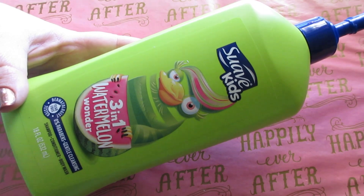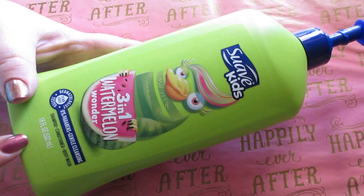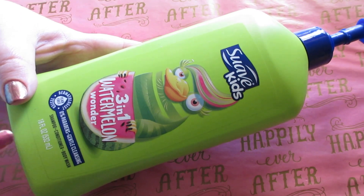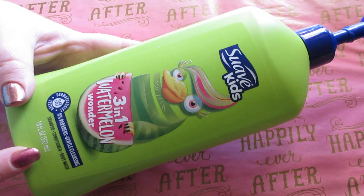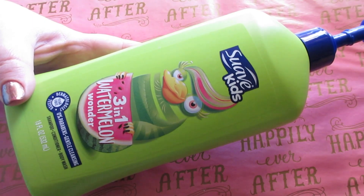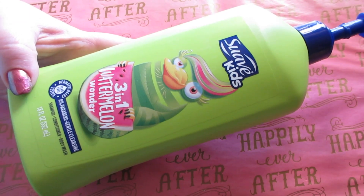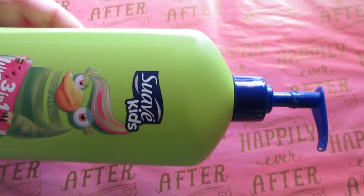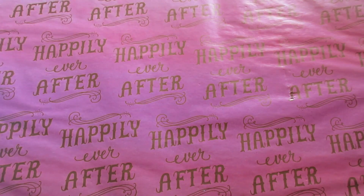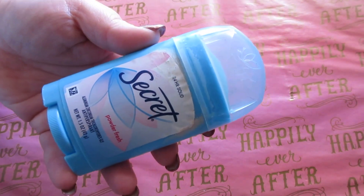The Suave Kids Three-in-One Watermelon Wonder — we love watermelon scented items as you can tell. This is 18 ounces and I love the way this stuff smells. It is only used for body wash — we never use it in the hair or for bubbles. It lathers well, smells great, I like that it comes in a pump bottle, and I believe it was three to four dollars.